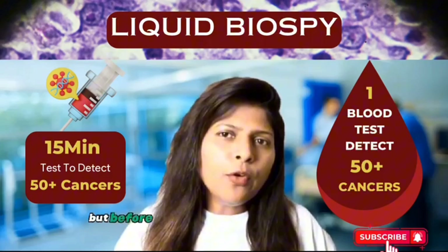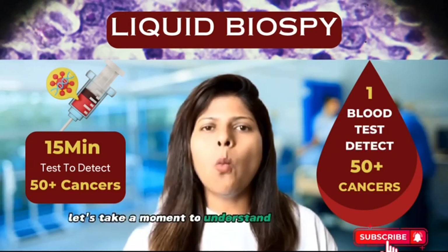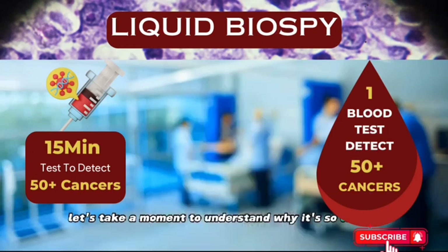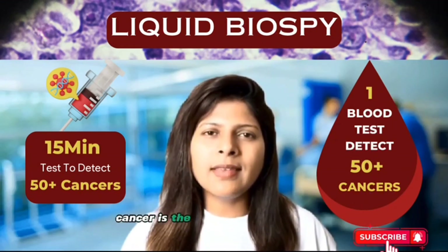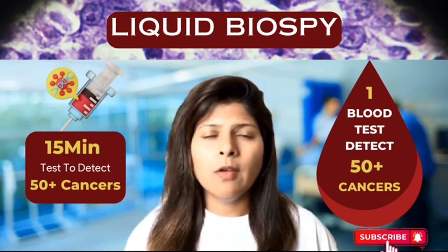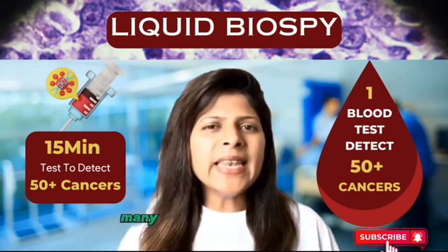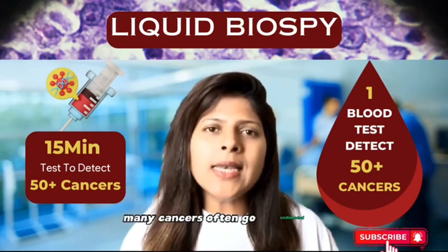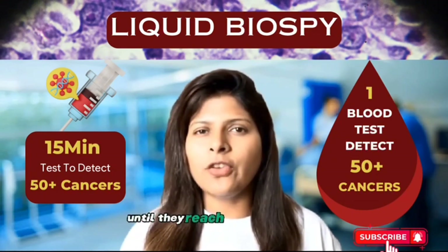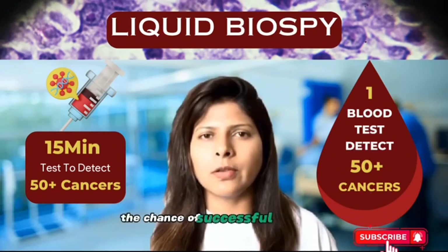But before we dive into this revolutionary test, let's take a moment to understand why it's so crucial. Cancer is the second leading cause of death in the United States and around the world, following heart disease. Unfortunately, many cancers often go undetected until they reach advanced stages, significantly reducing the chance of successful treatment.